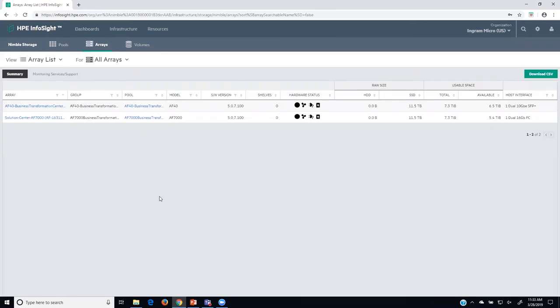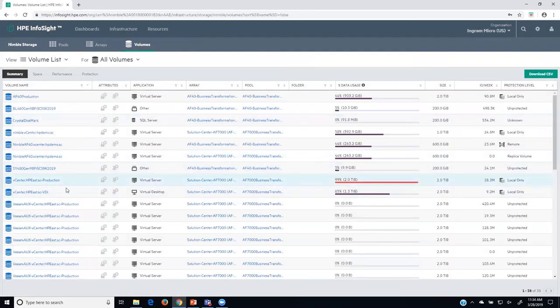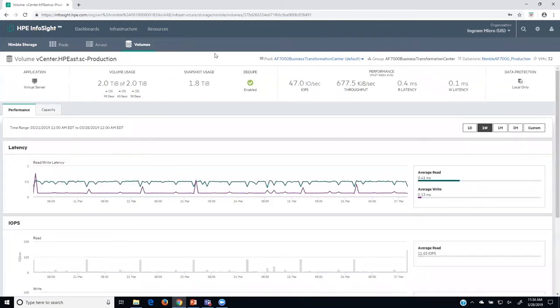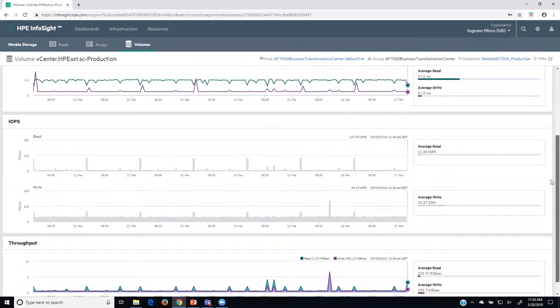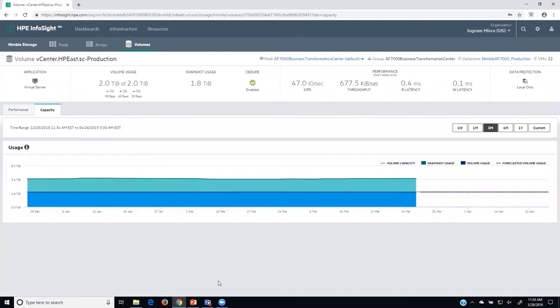I can look at individual volumes — I can quickly tell one has a red line, so I should dig into it. I can see the application category, how much the volume is utilized, whether deduplication is enabled, and get graphs of latency, IOPS, and throughput. I can also get a capacity view and understand where my storage capacity is and how much is getting utilized. So you can look at the grouping of storage systems together, the individual storage systems, and the individual volumes for metrics within this environment.